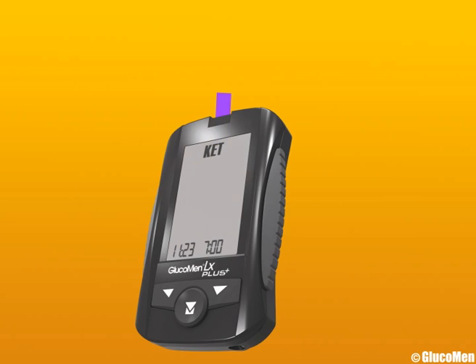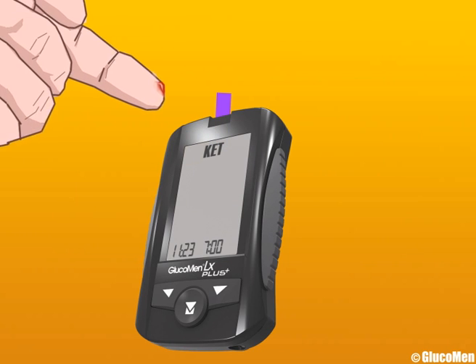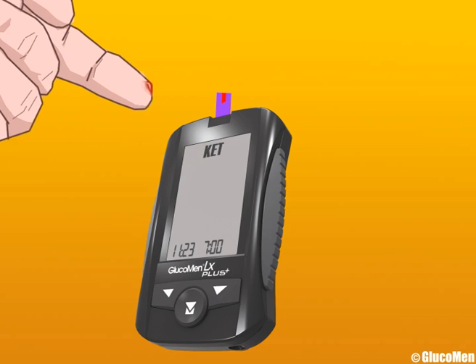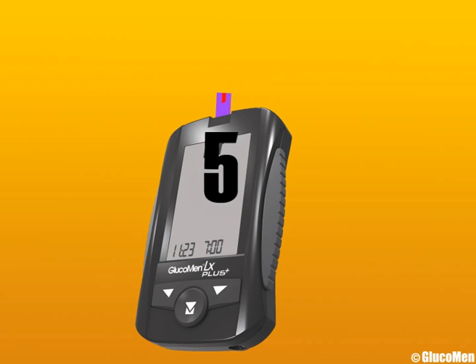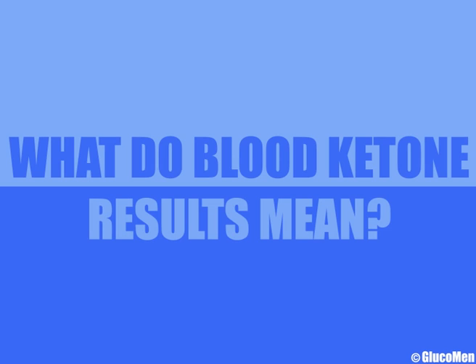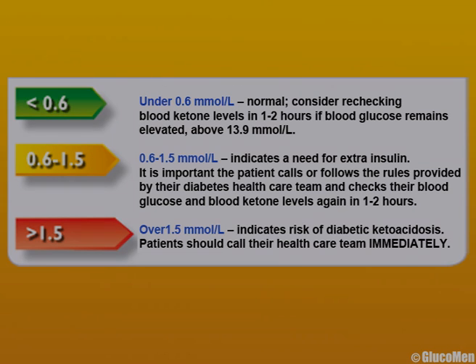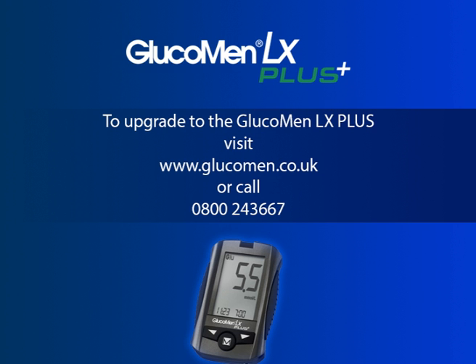Blood ketones are checked the same way you would check your blood glucose with the GlucoMen LX+. The meter gives you the exact current ketone level in only 10 seconds, so you can take the right action to stay safe and healthy. This table advises the right action to take based on your blood ketone results. You can also visit the diabetes section of glucomen.co.uk for more information on DKA.